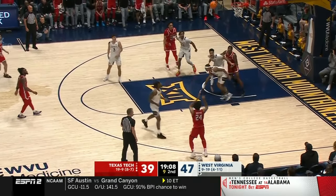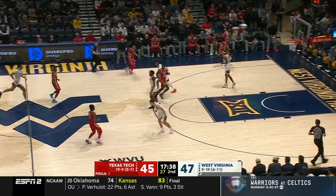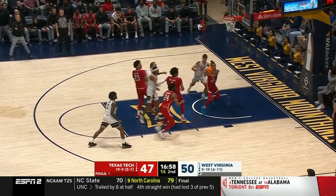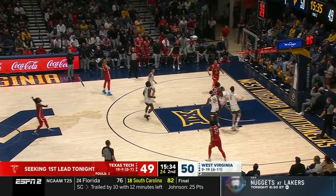Williams backing down his man. Here's Toussaint — a three would be their first lead, a two ties the game. Toussaint misses long. Rebound, put back — yes! Walling up, hands straight up.